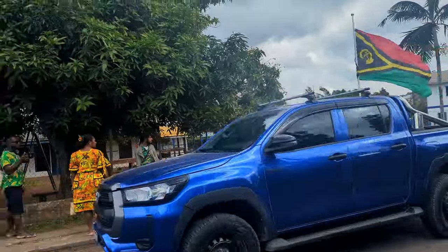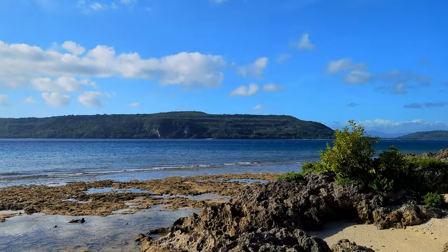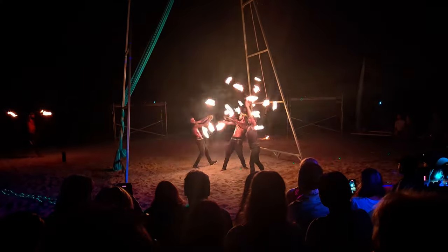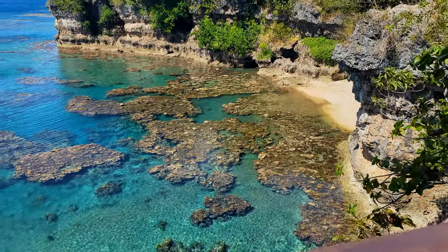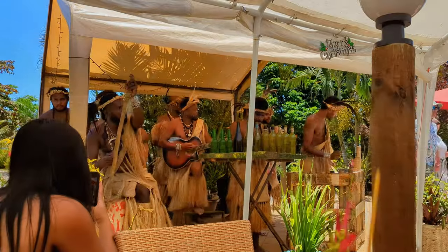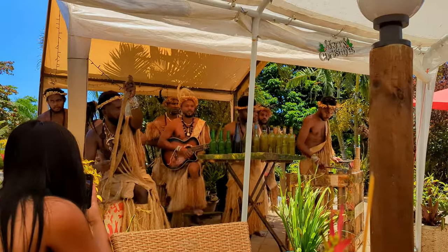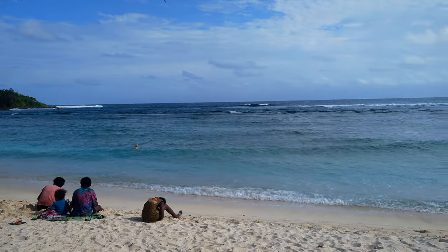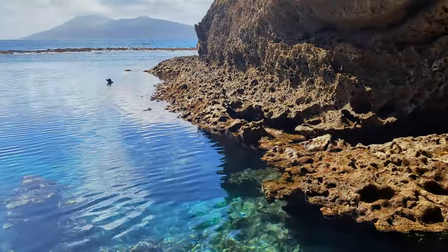Hey, it's Nat with Going Pacific and today I'm going to take you to three of my hidden gems around Port Vila, Vanuatu. Welcome to Vanuatu. There's nowhere quite like this country and today I'm going to show you three hidden gems that I've found during the 12 months that I lived here and that tourists aren't flocking to.